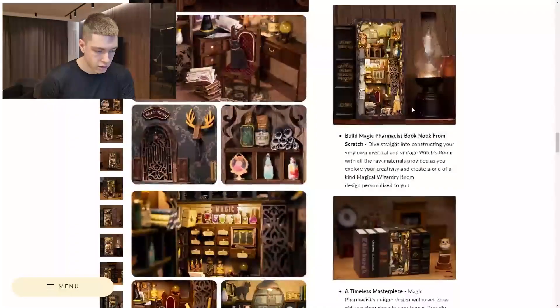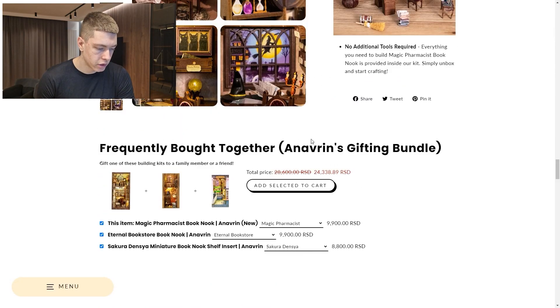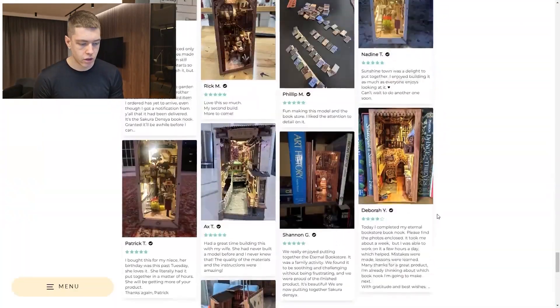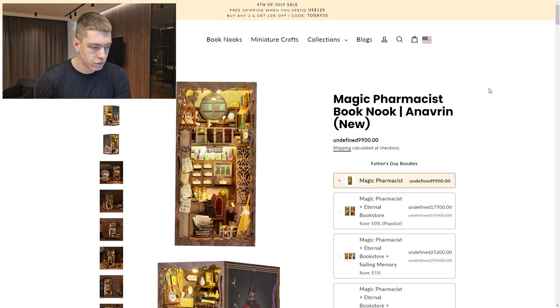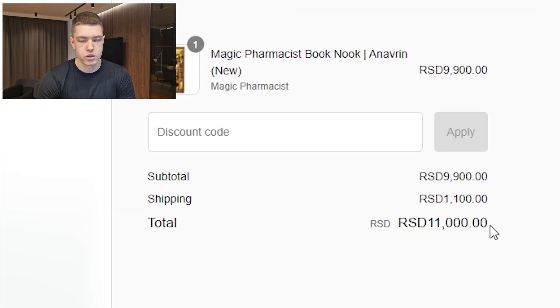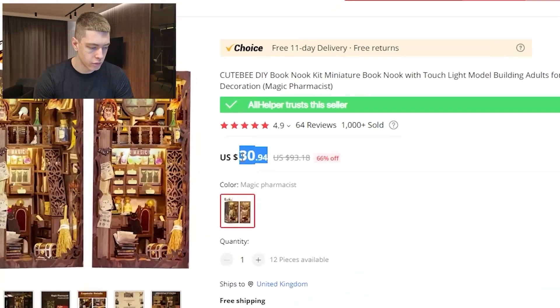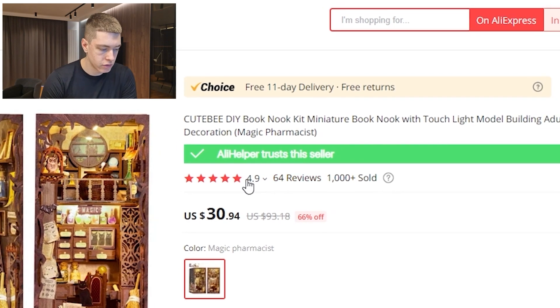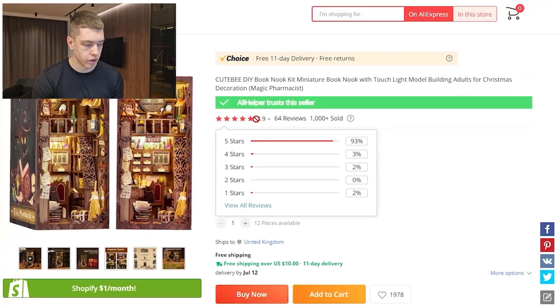Their product page sells it for $99 with a lengthy description, a frequently-bought-together upsell, FAQs, related products, and 533 reviews. They are missing a sticky add-to-cart button, which is a great opportunity for you to get a higher conversion rate than them. They charge around $10 for shipping, making the total around $100, while the same product is on AliExpress for only $31 with free shipping and 11-day delivery. This listing has over 1,000 sales, 64 reviews, and a 4.9-star rating.